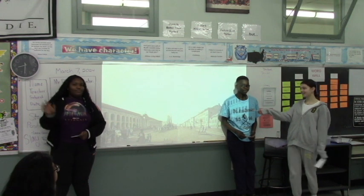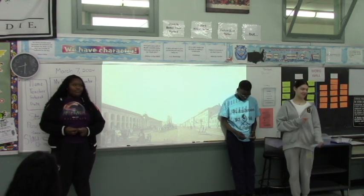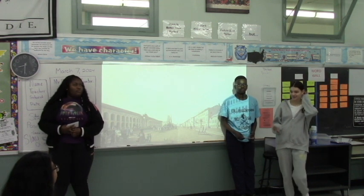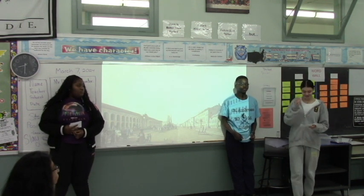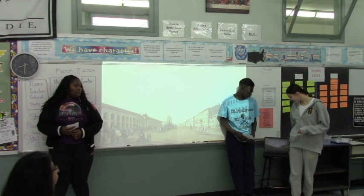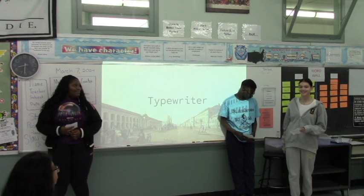I'm here with Vanessa and Raph, and we have a question for you. Have you ever needed a simple invention that you could use to type letters, books, or even launch jobs? Well, listen closely because we have the perfect gadget for you. Introducing the typewriter.